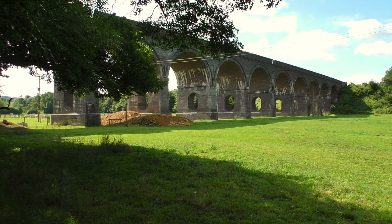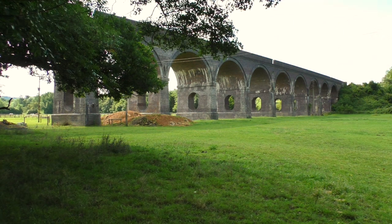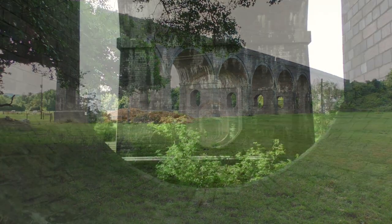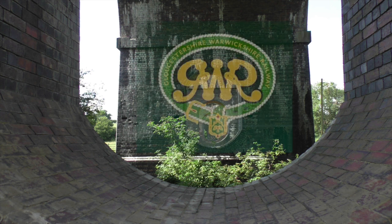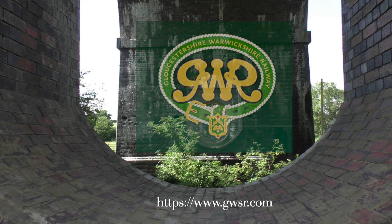To be honest I can't see a lot wrong with it from here, but up close I guess there are issues with the arches and various load-bearing points on the viaduct. Somebody's obviously inspected it and decided it needs money spent on it in order to be allowed to continue in use. That's Stanway Viaduct in all its magnificence. Don't forget the link to the GWSR in the description — I'll catch you all on the next one, see you very soon.